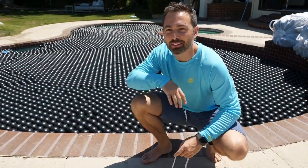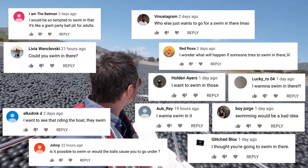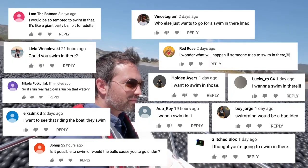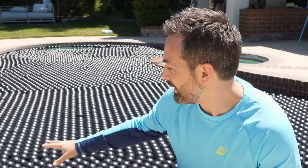I feel like this is the internet's fault because I made a video about the shade balls on the LA reservoir and a lot of people asked 'can you swim in shade balls?' I'm like, it's a drinking reservoir, obviously you can't swim in the drinking water. But then I thought, we know the people who actually made these shade balls, so I could call them up and order them.